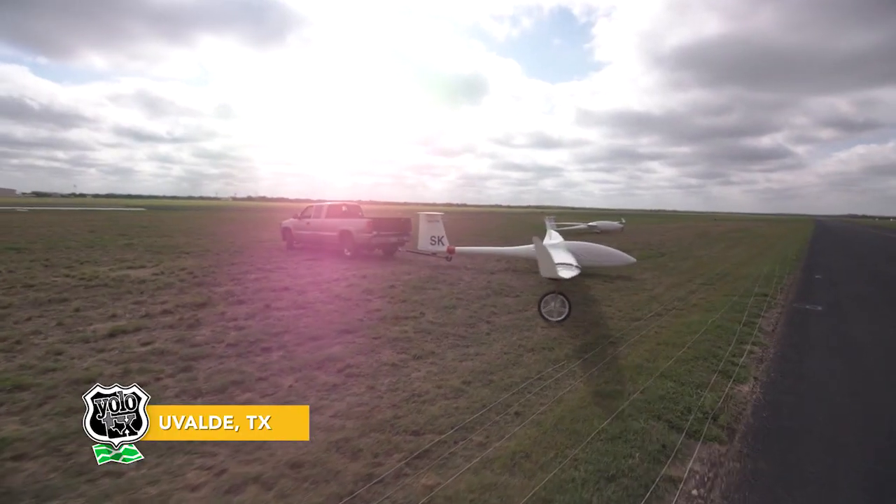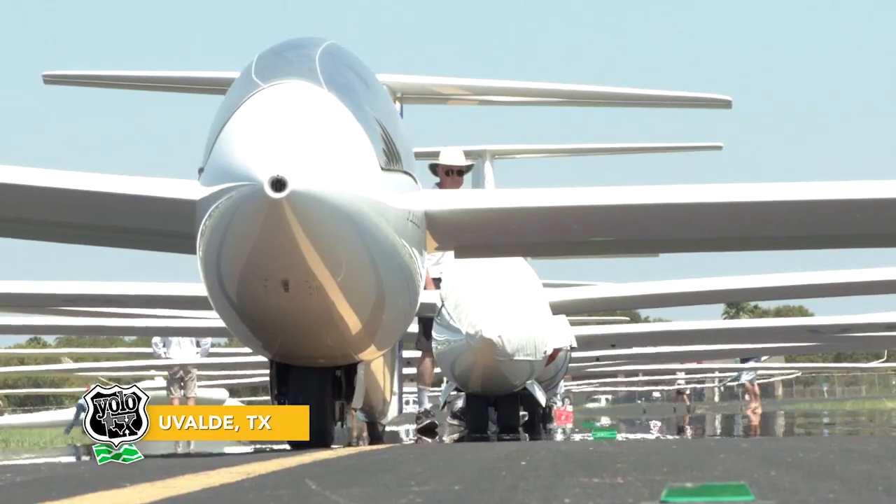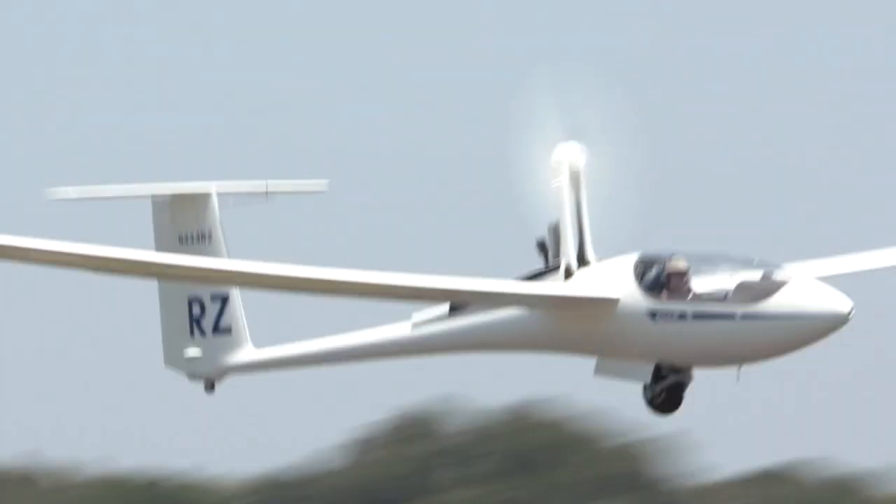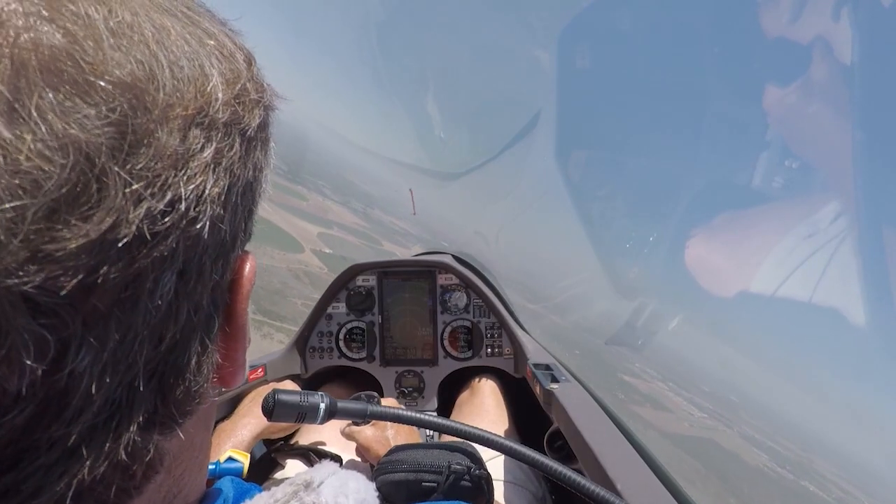Welcome back! Our next spot takes us south of Uvalde for an event where the best pilots around compete in a battle of skill and speed as they soar through the hill country sky.